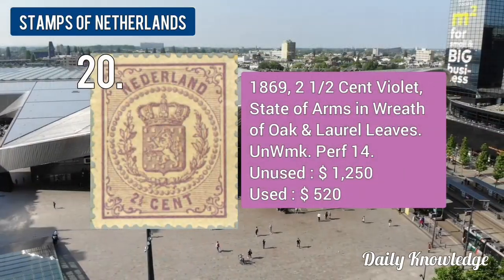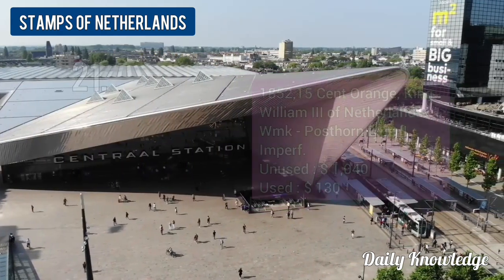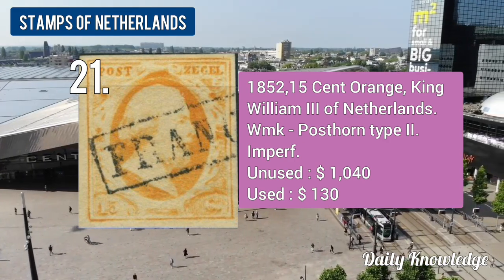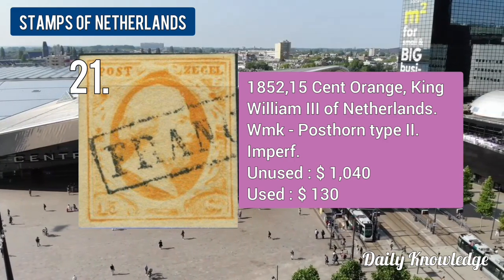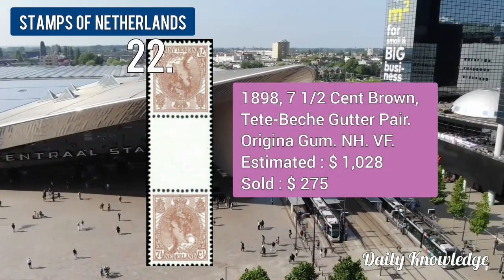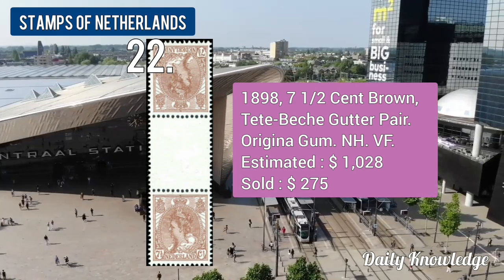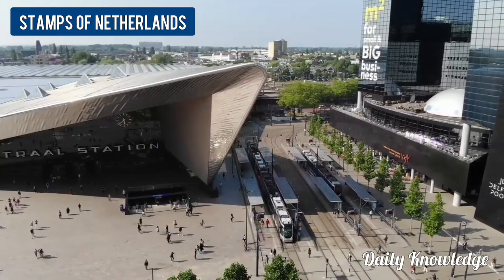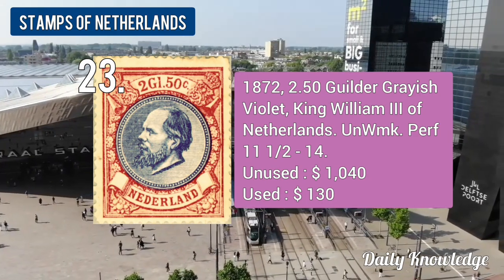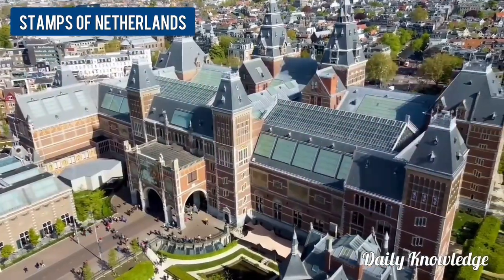The 1903 25-cent lilac and black telegraph stamp, very fine original gum. The 1864 15-cent orange King Wilhelm III of Netherlands, unwatermarked and perforated. The 1869 2.5-cent violet, State of Arms and wreath of oak and laurel leaves. The 1852 15-cent orange King Wilhelm III, post on type 2.